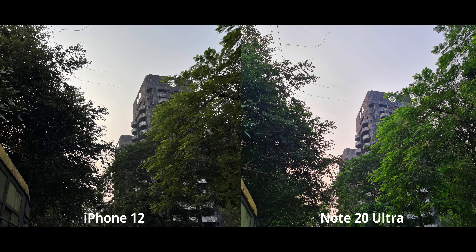For this dusk scene, same story: the iPhone 12 is insanely realistic, almost to a fault, because the shadows are better exposed on the Note. But on the iPhone you can clearly tell the sun was about to set — it portrays the feel and look of the image so well. Ideally I'd go for the Note, but once again I'm kind of torn.